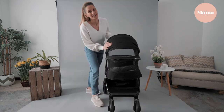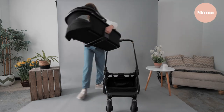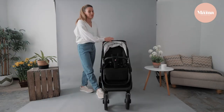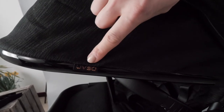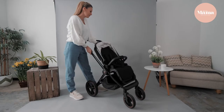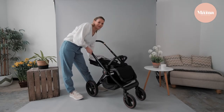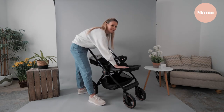Now let's take this off and try the seat unit. The beautiful fabric is white, clean, and UV 50 plus. There's a five-point harness as expected, and the seat reclines fully back — perfect for nap time. The footrest has a hidden extension to accommodate baby as they grow.